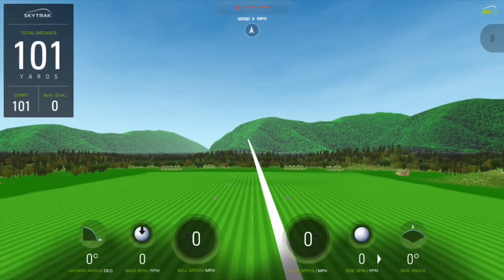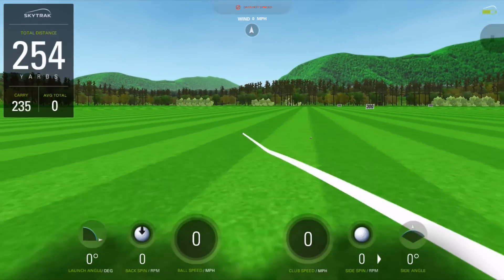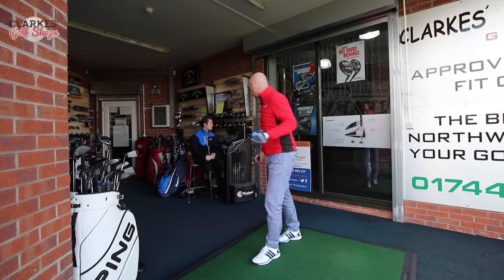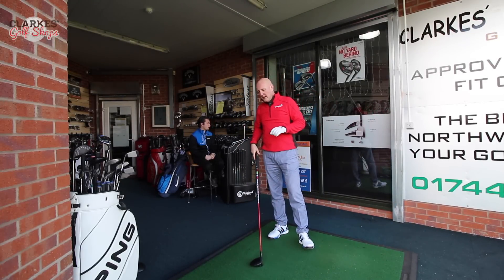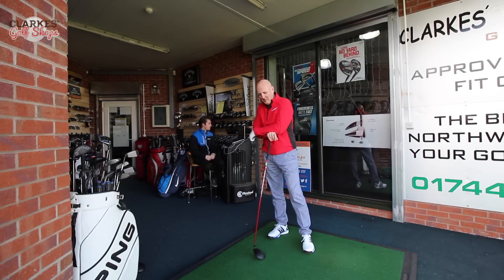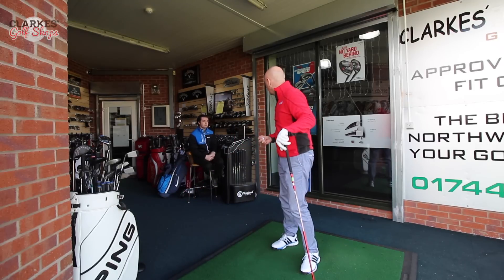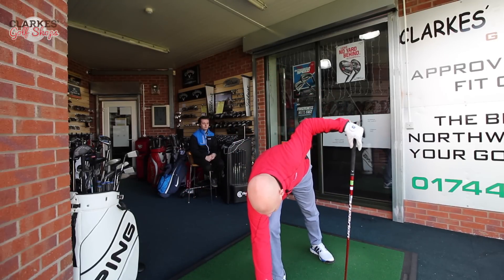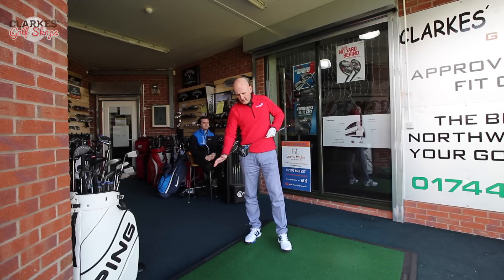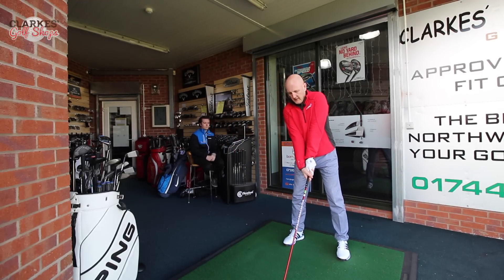That's a nice straight ball — big and powerful, right out of the middle. Really felt good in terms of the explosion out of the face. 265 yards! Straight away, club head speed 99. Boeing technology is working — 99 is five miles an hour quicker than my current club's average of 94. That's a considerable difference.